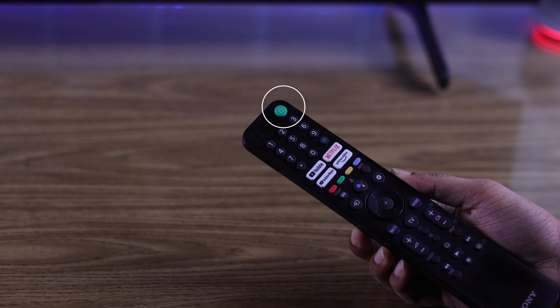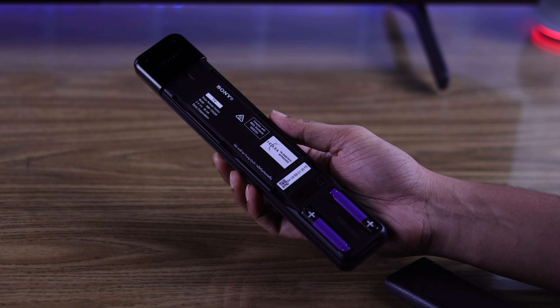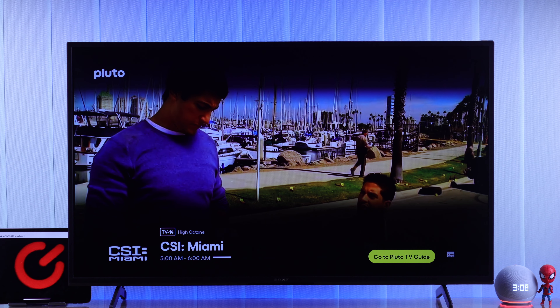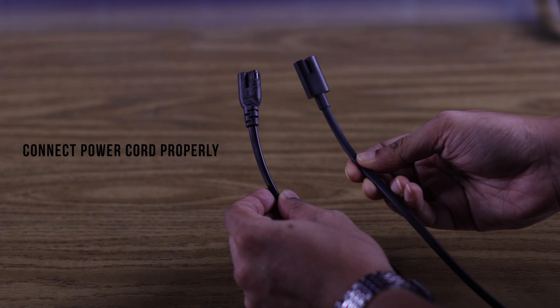If your remote's power button is faulty, this can also cause your TV to turn off abruptly. To check that, try taking out the batteries from your remote and see if your TV turns off after that. If your TV doesn't turn off, it means your remote's power button may be jammed.